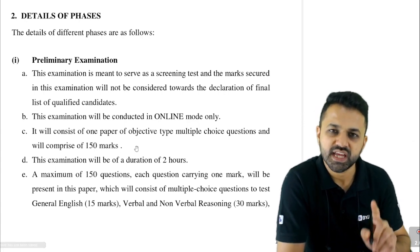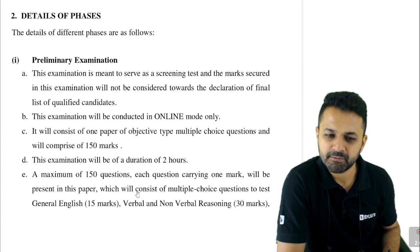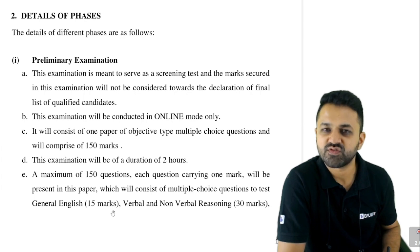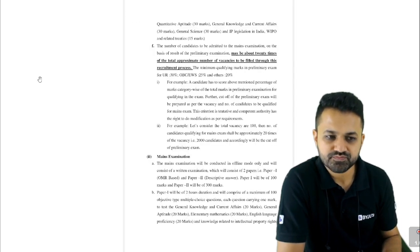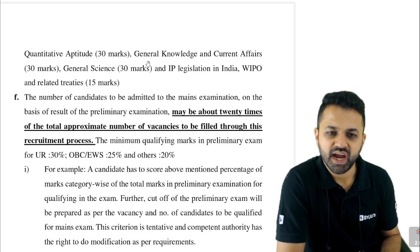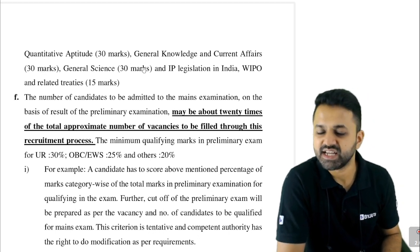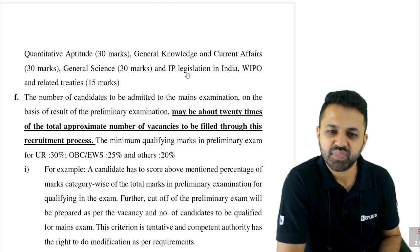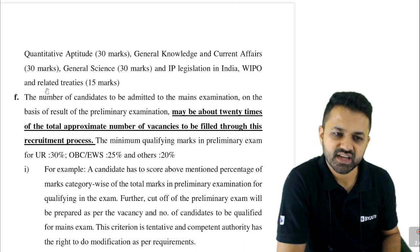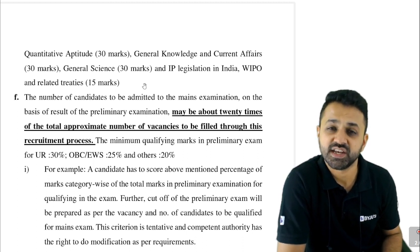The prelims paper has 150 questions, each carrying one mark. It consists of multiple choice questions to test: 15 questions from General English, 30 questions from General Knowledge and Current Affairs — a challenging part worth 30 marks — 30 marks from General Science, another challenging section, and questions on IP legislation in India and WIPO-related treaties worth approximately 15 marks. These IP topics are new and challenging for engineers.